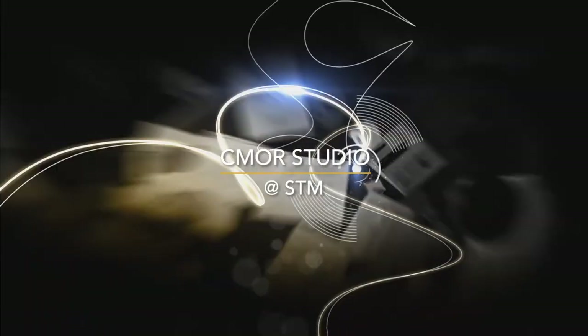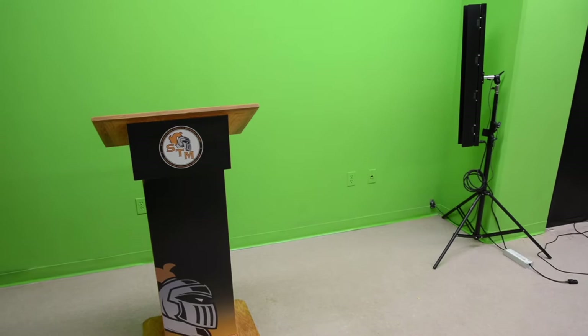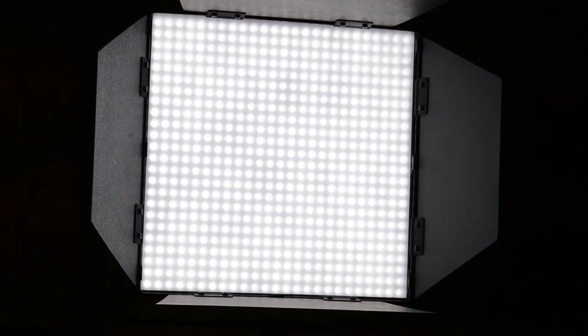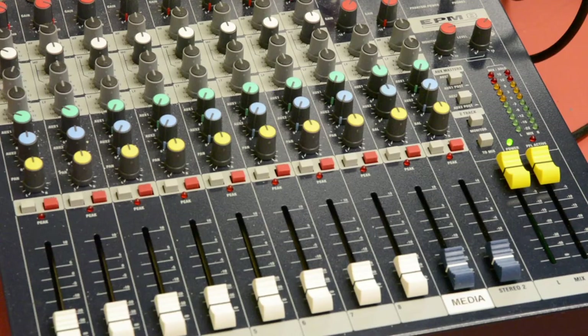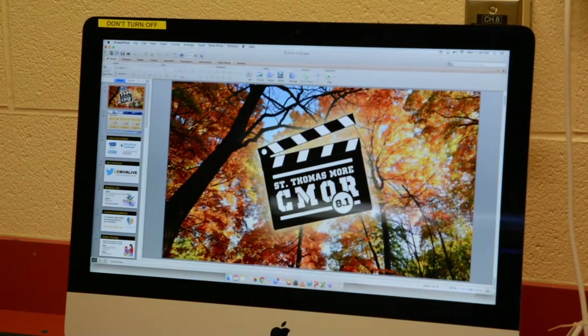Interested in the morning announcements? This is where the magic happens. Your day will begin with O Canada, opening prayer, and announcements from the studio. Seymour Live will deliver your daily news about all the exciting things happening at STM. If you are interested in the technical aspect of the announcements, or you think you would make a good news anchor, get in touch with the teacher advisor at your school.